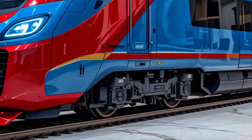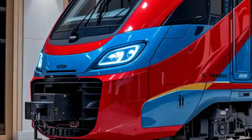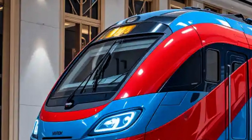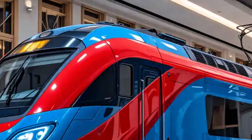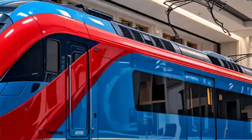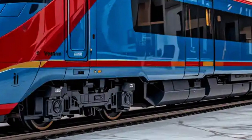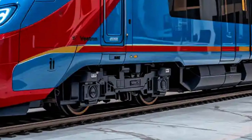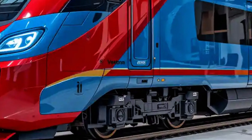The Vectron's power options range from 5,200 to 6,400 kilowatts, depending on the configuration. This allows it to haul heavy freight trains across long distances or operate high-speed passenger services with equal efficiency. The tractive effort is impressive, offering up to 320 km, which ensures reliable acceleration even under demanding conditions such as mountainous terrain or adverse weather.